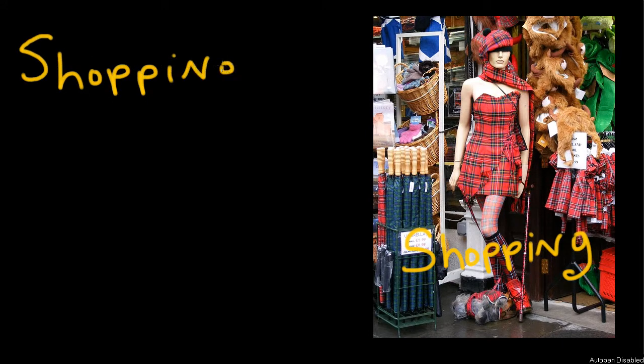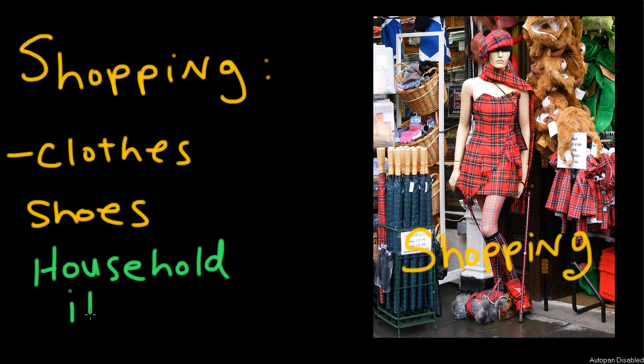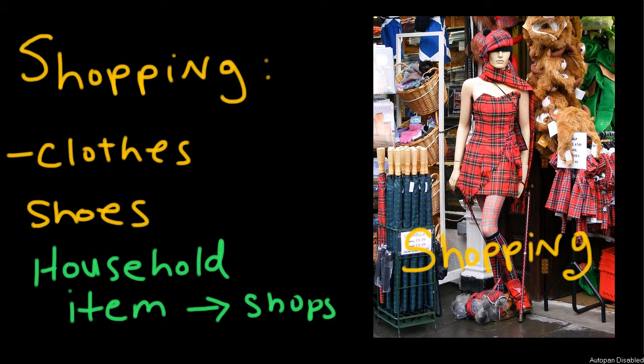What you heard were people talking about shopping. If you've watched the other videos about shopping, you've noticed we have talked about clothes and shoes. Today, we're going to talk about household items. An item is a thing, but people use the word item when they're talking about things sold in shops.